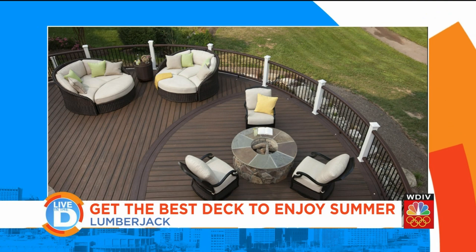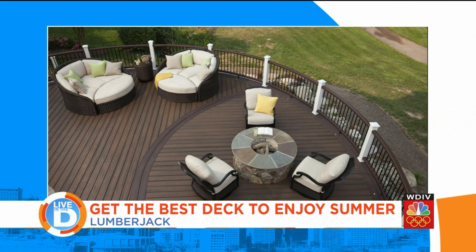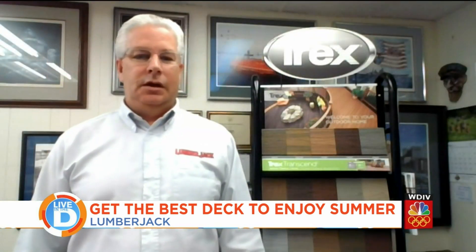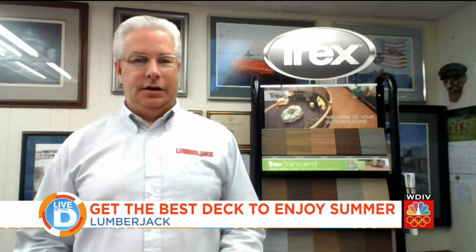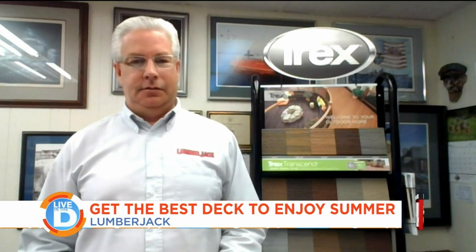Does Trex stand up to power washing or pressure washing if it gets some mildew or mold on it? You wouldn't want to power wash it — you'd want to keep that pressure at a very low rate. You could actually just use a mild soap and water with a standard sprayer from a garden hose, and that would do the trick for you. So there's no scrubbing typically with this product — it's very low maintenance.